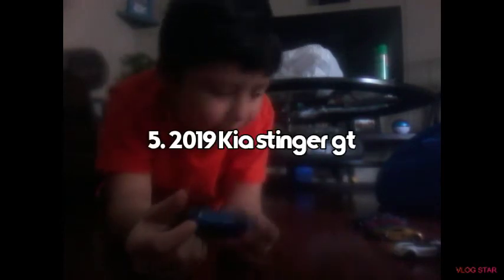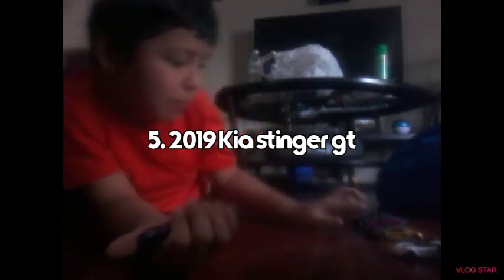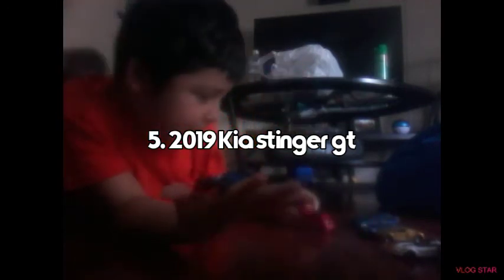Number 4 is the 2019 Kia Stinger GT. Just to let you know, the Mercedes A Class and this Kia Stinger are two of my newest cars. I barely got the Kia Stinger — I got this car like two days ago.